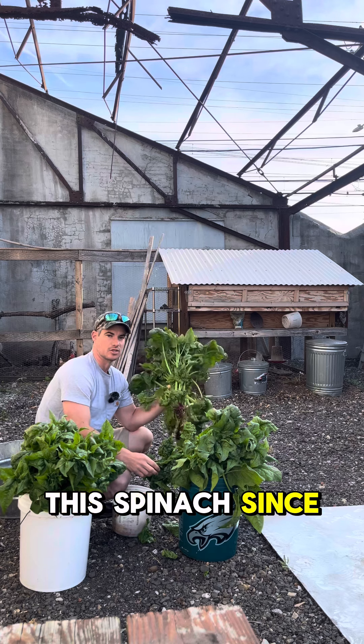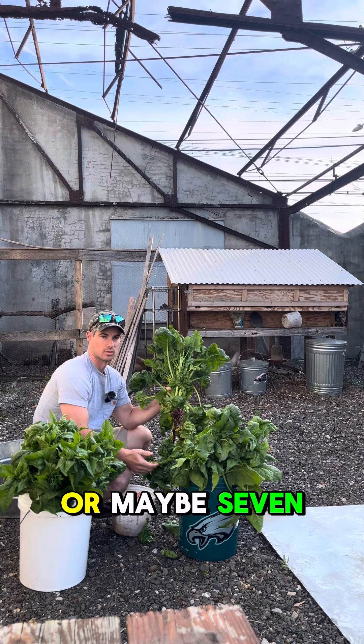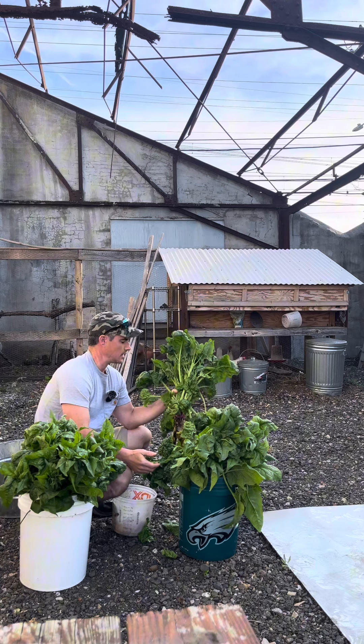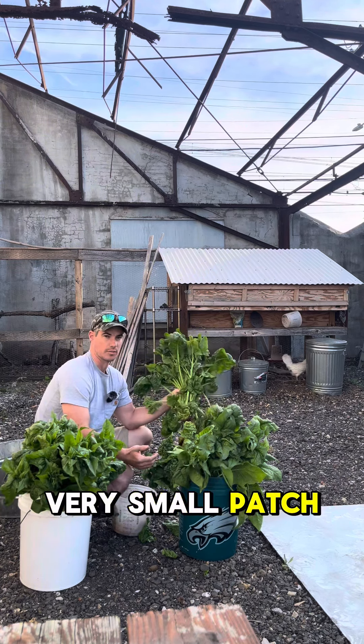We did not feed this spinach since November, so this has been in the ground for six or maybe seven months, and this has been feeding us for a while. We have a very small patch, but this is how you get a lot of food in a very small space. And the extras go to the chickens, creating better eggs for our family.